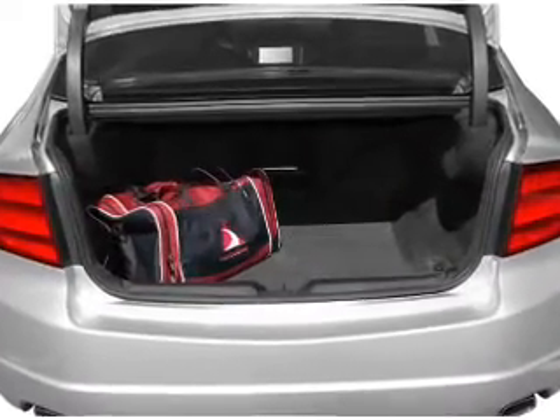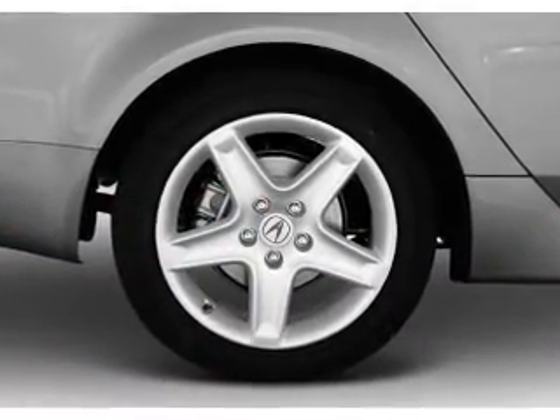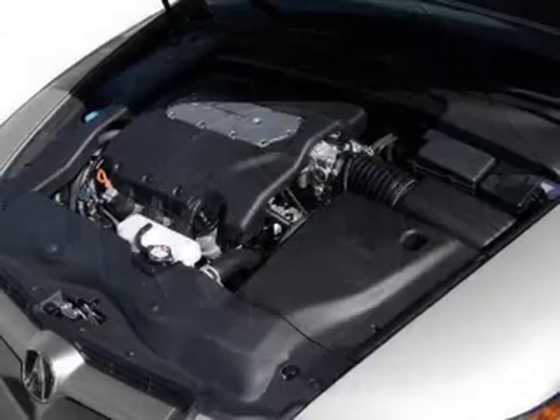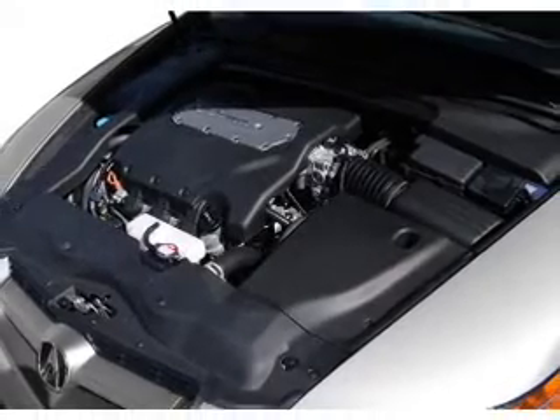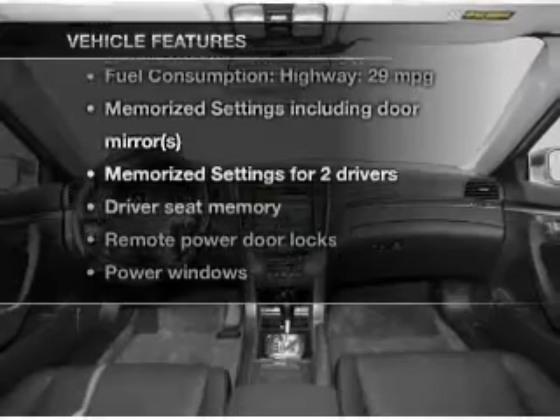Treat yourself to a premium sound system. Anti-lock brakes help you bring your vehicle to a safe stop. Heated seats come for you on cold winter days. Let the sun shine in with a sunroof. Pamper yourself with memory settings, plus enjoy these notable features that are included in this vehicle.